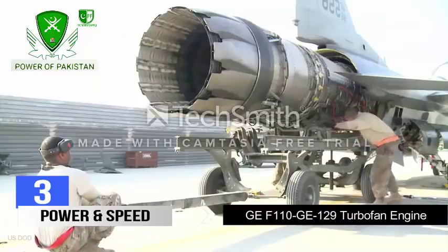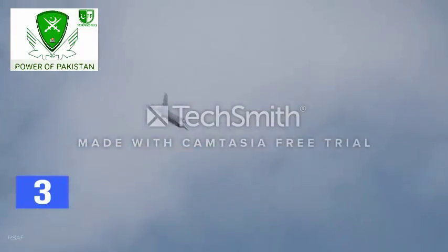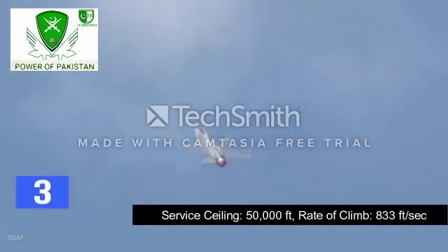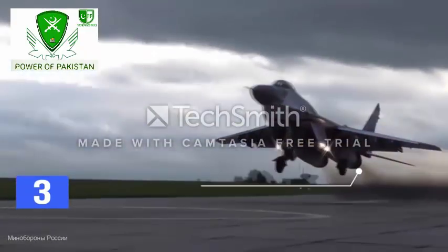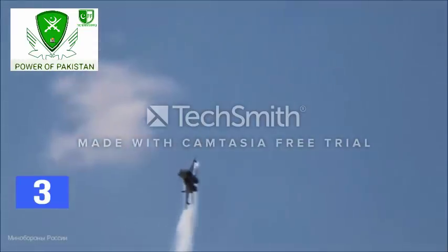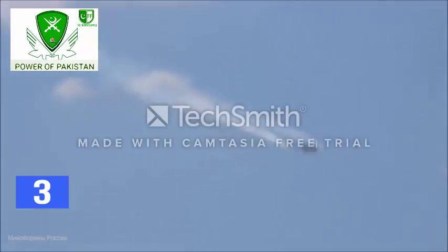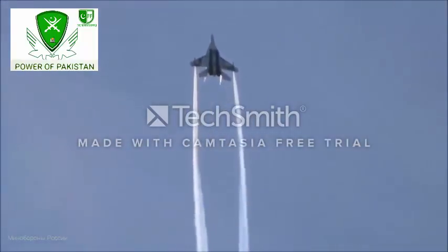Number 3. The F-16 is powered by a single General Electric turbofan engine which produces around 28,600 pounds of thrust. The aircraft can fly at a top speed of Mach 2 with a maximum combat radius of 340 miles. The jet has a service ceiling of 50,000 feet with a rate of climb of around 833 feet per second. On the other hand, a major driver of the MiG-29's performance is its two afterburning turbofan engines generating around 36,684 pounds of thrust. With the help of these engines, the jet can reach a top speed of Mach 2.25. The aircraft has a maximum range of 888 miles with a combat radius of 441 miles. The jet has a service ceiling of around 59,100 feet with a rate of climb of around 1,083 feet per second.